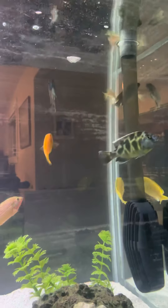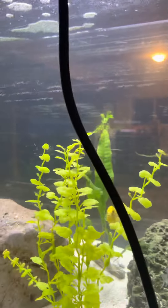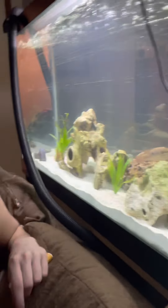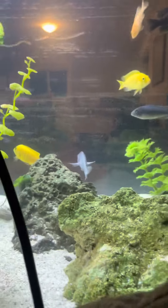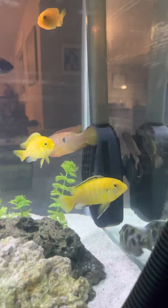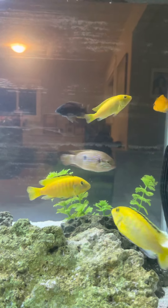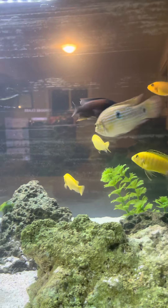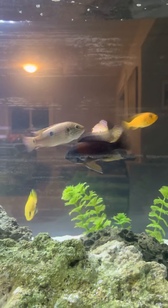That one's being a little stressed. We'd like to turn the lights off but I have these plants that need their light — it's turning off in about a half hour. Beautiful giraffe cichlid. Of course there's always going to be some aggression but it's been pretty slim.